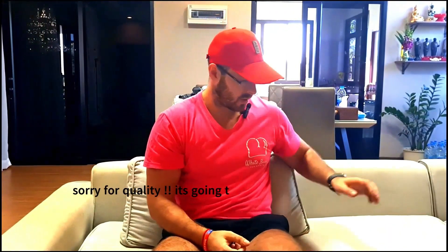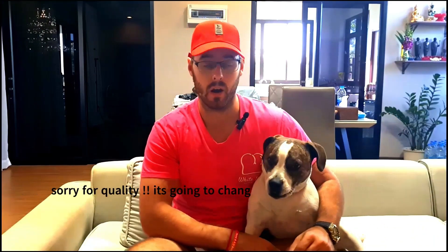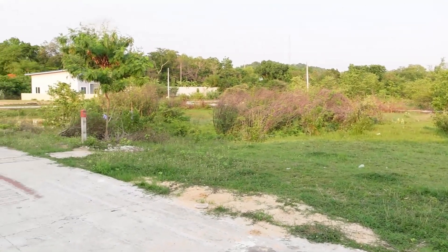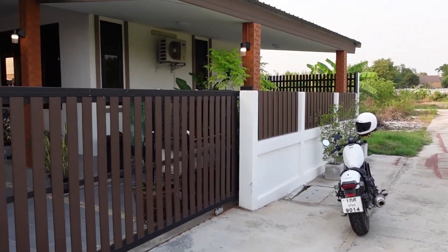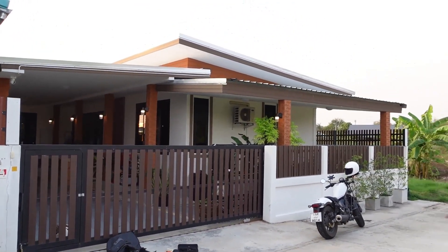Hello everybody, welcome back to my channel. Today we are going to speak about my house in Thailand. I live in a mess so expect the worst. I'm going to show you around the area, explain how long I've lived here and why. We do own the house - I'll tell you how we bought it, how it started, and how much it cost.